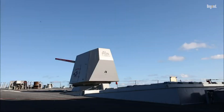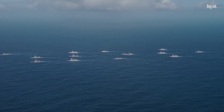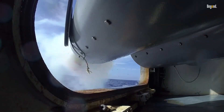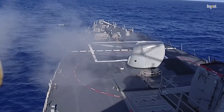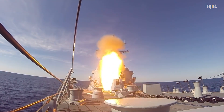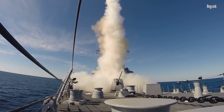The Arleigh Burke-class destroyers are multi-mission warships capable of operating independently or as part of larger naval groups. They can conduct anti-aircraft warfare, tactical land strikes, anti-submarine warfare, and anti-surface warfare. This versatility makes them valuable assets in a variety of scenarios, from escorting high-value assets to long-range patrol and surveillance.